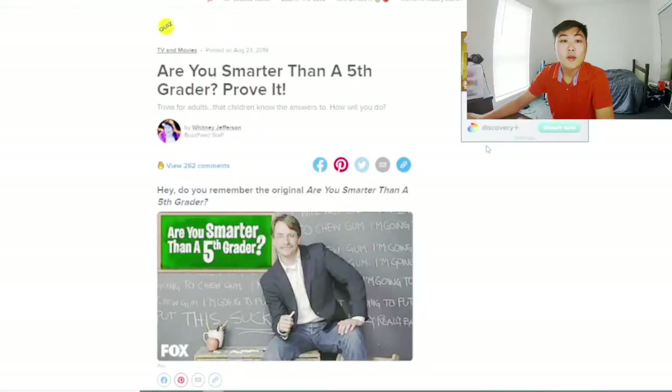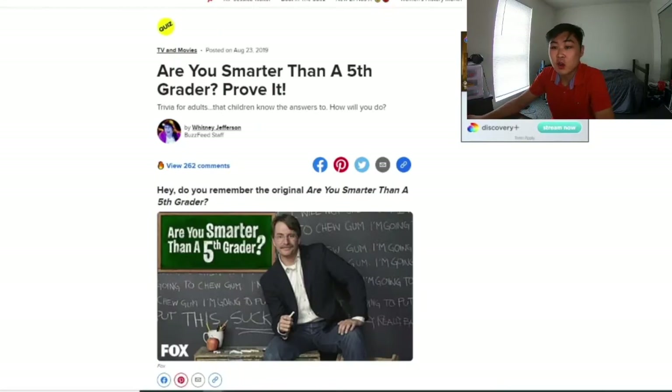Today I'm going to be taking a couple quizzes on the internet to see if I'm actually smarter than a fifth grader. I am so not going to regret this. The first quiz is on Buzzfeed — it's called 'Are you smarter than a fifth grader? Prove it.' So I'll try my best and prove it. I'll also leave this quiz in the description below if you want to check it out yourself.